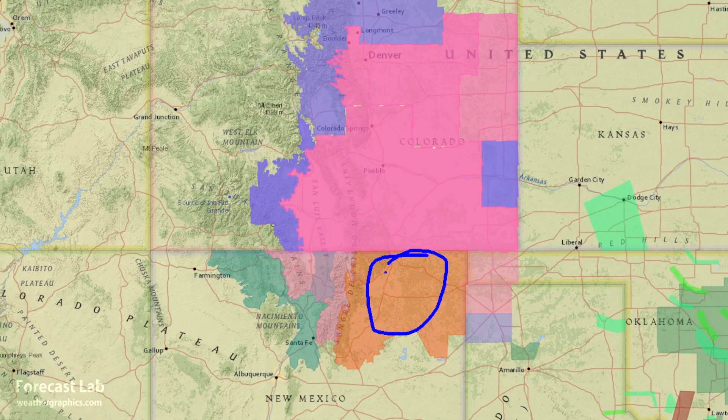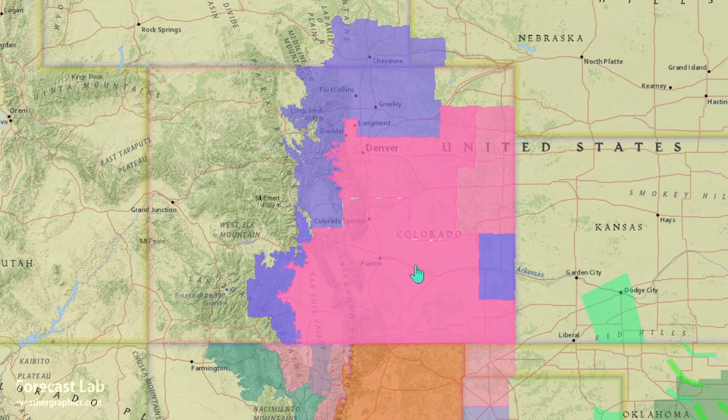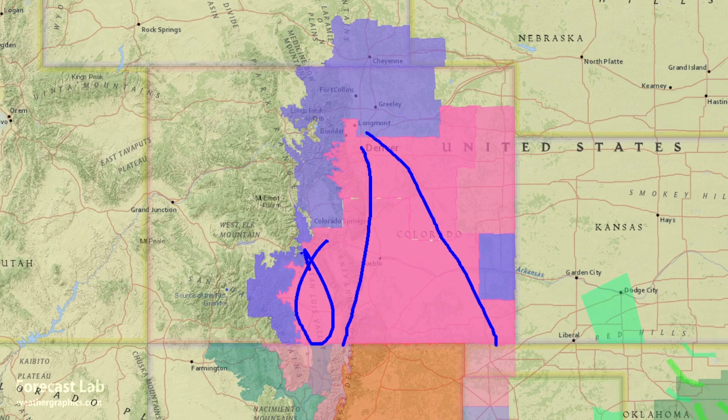In northeastern New Mexico, they are under a blizzard warning until 11 p.m. That includes Clayton, Las Vegas, and Raton. One to six inches of snow expected, with over a foot in the mountains. Winter storm warnings in Colorado across a very wide area along the U.S. 287 corridor, down the Interstate 25 corridor, and all the way back into the San Luis Valley. They are looking for an additional six to 12 inches of snow.